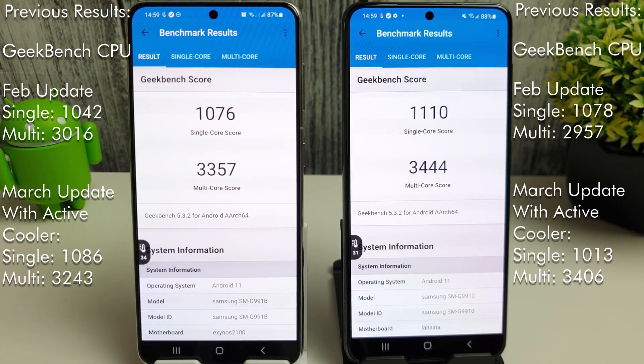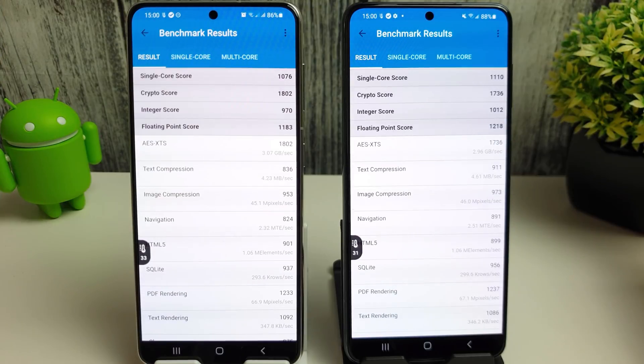Similar results for the Snapdragon as well. We've got an increase of about 32 for the single core and the multi-core score has gone up from 2957 all the way up to 3444, which is really nice to see. I'm just going to scroll through the results here quickly.